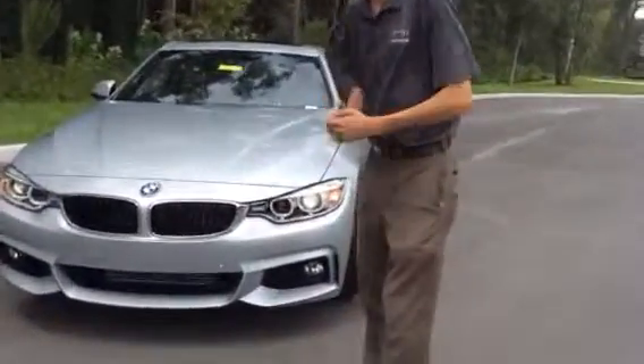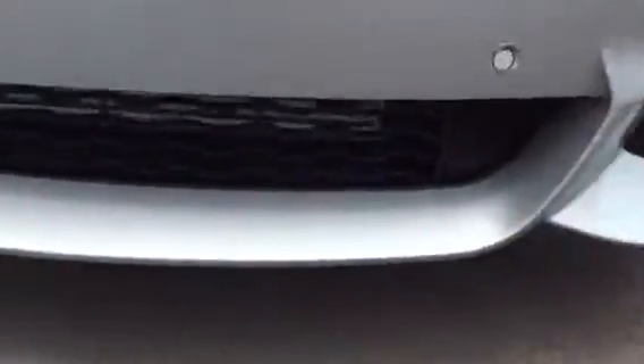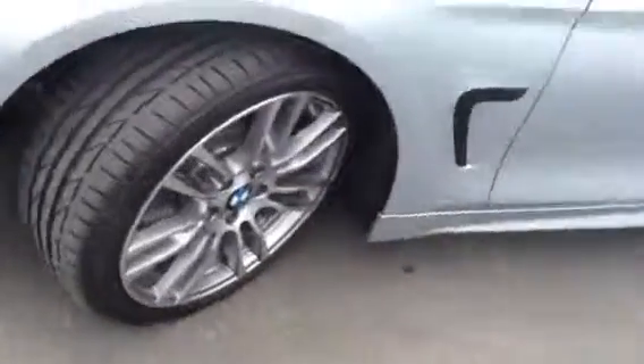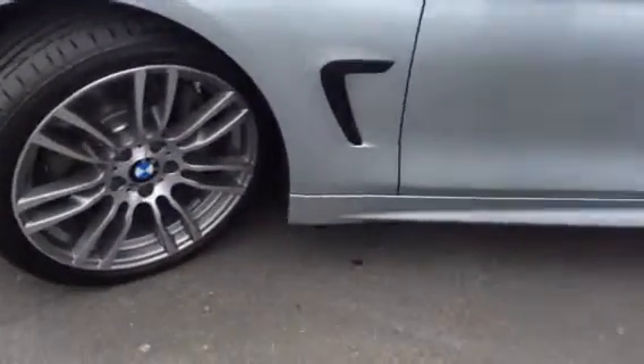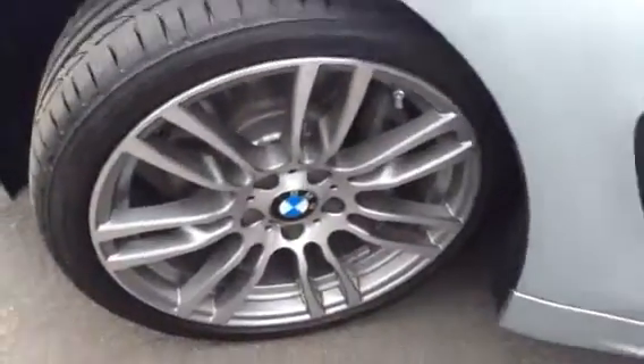This car is equipped with the M Sport package, giving it this aggressive front look on the bumper. Larger intakes over here. This car also comes standard with xenon headlights, just gives it a nice look at night, much farther distance. Also with the M Sport package you get these premium multi-spoke alloy wheels and this black accenting here.